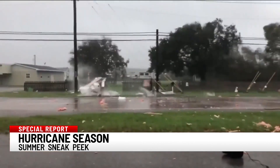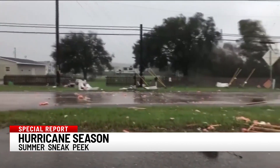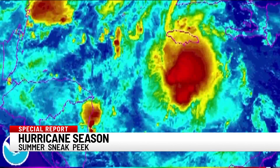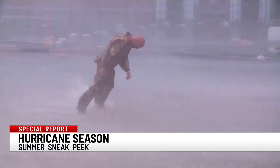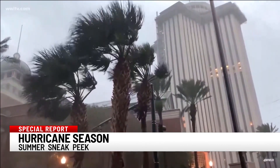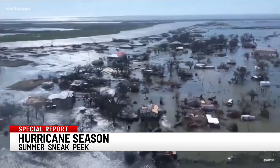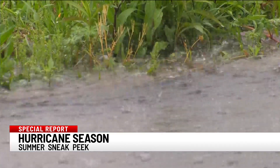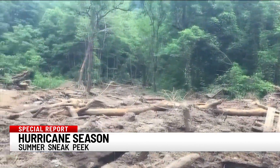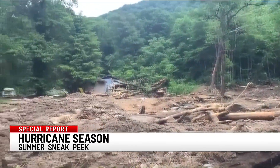Our biggest threat is from Gulf Coast landfalling systems because they're often steered our way. With enough speed and power at landfall, a tropical system can bring strong winds to us when it moves through. In fact, just last year, Hurricane Zeta prompted tropical storm warnings for almost all of our area. Major problems with flash flooding and severe storms can develop as well. In 2004, Hurricanes Francis and Ivan made landfall on the Gulf Coast and brought devastating flooding to the Carolinas and a deadly landslide at Peaks Creek in Macon County, North Carolina.